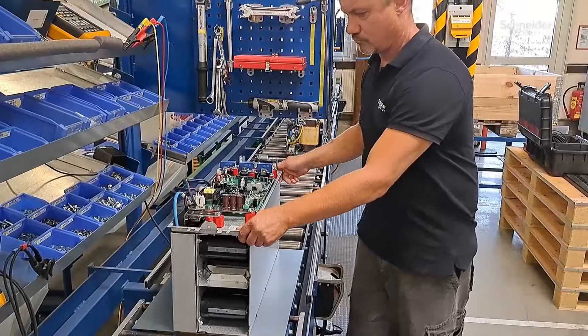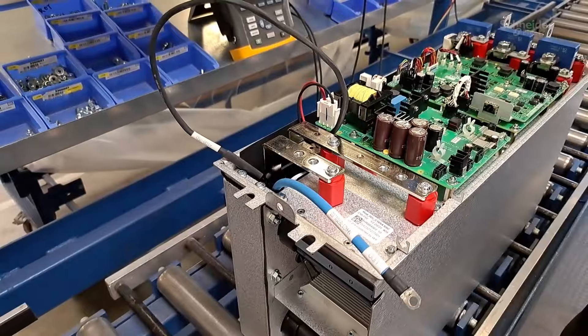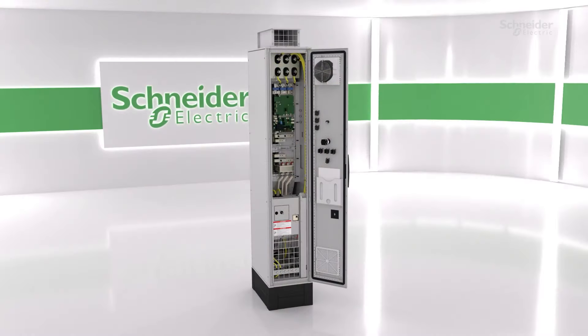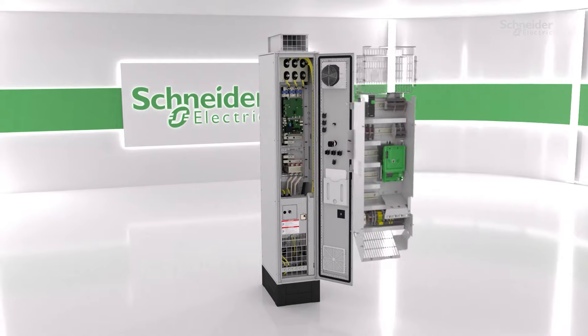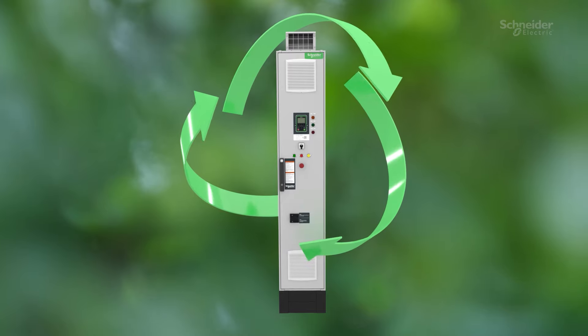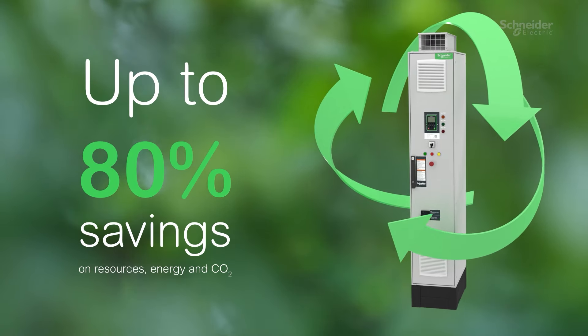It goes through a series of tests, ensuring functional integrity, quality and performance. Finally, the refurbished module is available again and comes with the same warranty as new modules. This initiative allows us to realize up to 80% savings on resources, energy and CO2 compared to a new module.